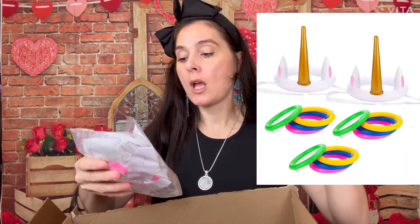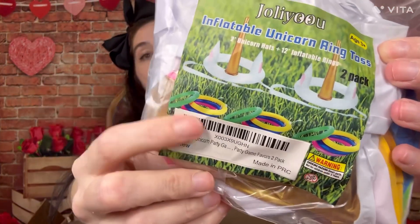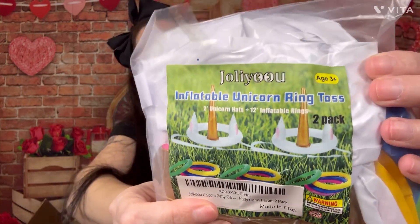My girl Cassie suggested something about a unicorn ring toss game — y'all, I found these and they are so stinking cute. It is an inflatable unicorn ring toss, but you can either put them on the ground or wear them as hats, and they come with little rings to play together. I'm so excited to play games tomorrow with her — she's going to love this, especially wearing the hats. It'll be really fun and silly and she's going to laugh so hard.